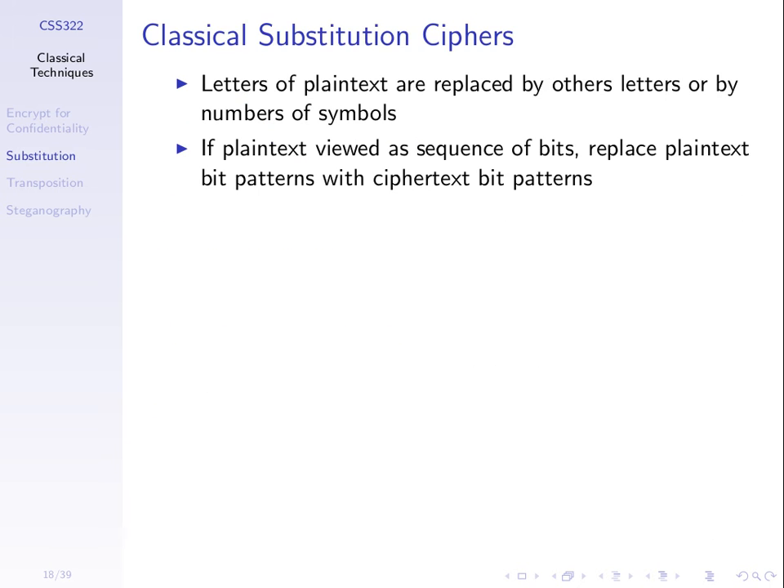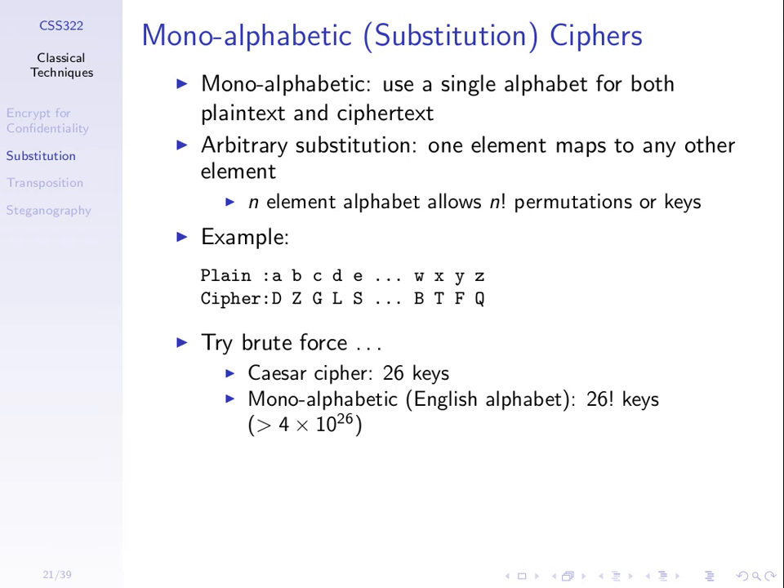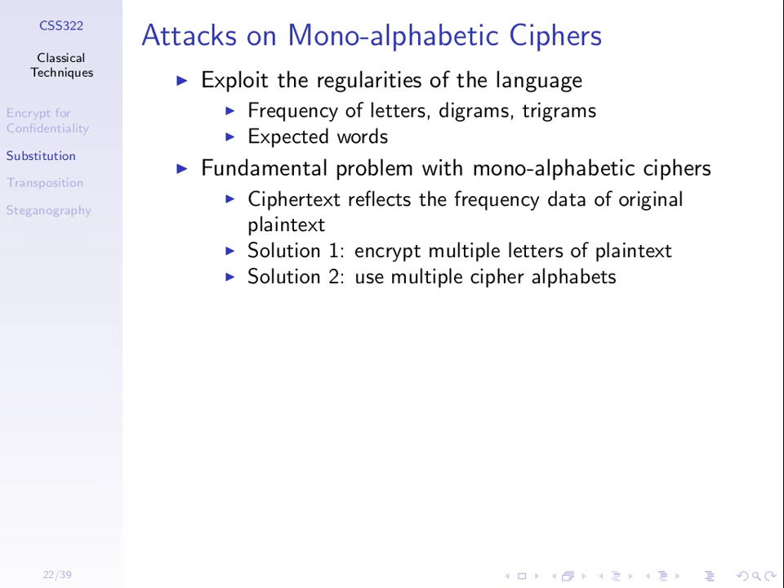Back to some of our classical ciphers. The monoalphabetic cipher — this substitution cipher — a brute force attack is not possible. But it turns out it's very easy to break using cryptanalysis. We exploit the fact that the plaintext has some structure in it. In particular, the English language, and the same with any other language, has some letters that occur more frequently than others, some digrams that occur more frequently than others — digrams are pairs of letters — and trigrams and even words.